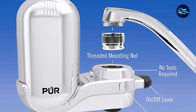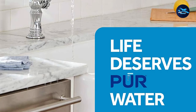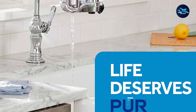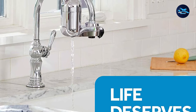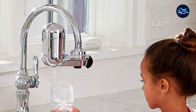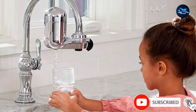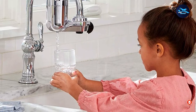Like all sink-mounted water filters, the PUR filter is going to inhibit normal sink use to some degree. This one is a bit bulkier than some other options, and you'll probably notice its size if you wash dishes by hand. But it's so convenient to have filtered water on tap and PUR cartridges are so easy to find that it's our favorite overall. Plus, it's protected by a two-year warranty, so you can rest assured that you'll have clean drinking water for years.